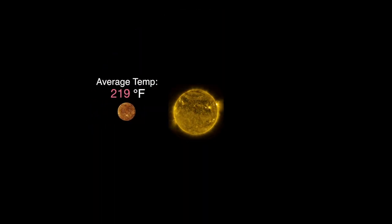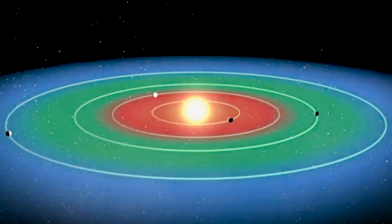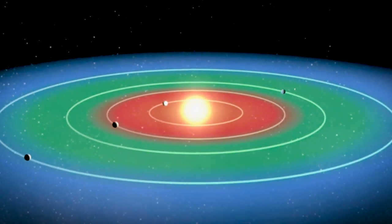Too close to the star, and the water will evaporate away. Too far, and it'll freeze. The distance has to be just right. This zone has been the basis for the search for habitable worlds.